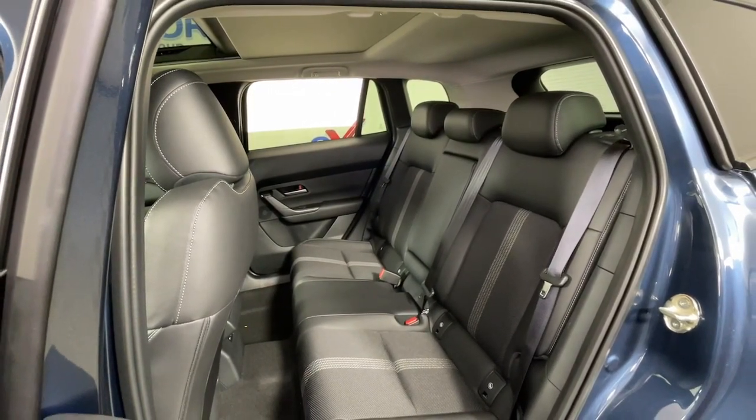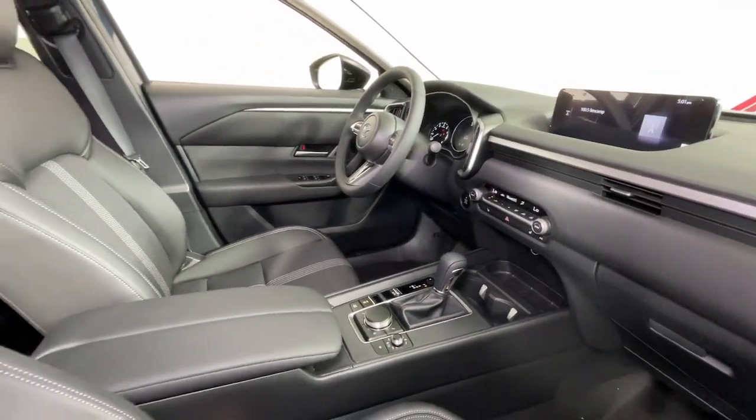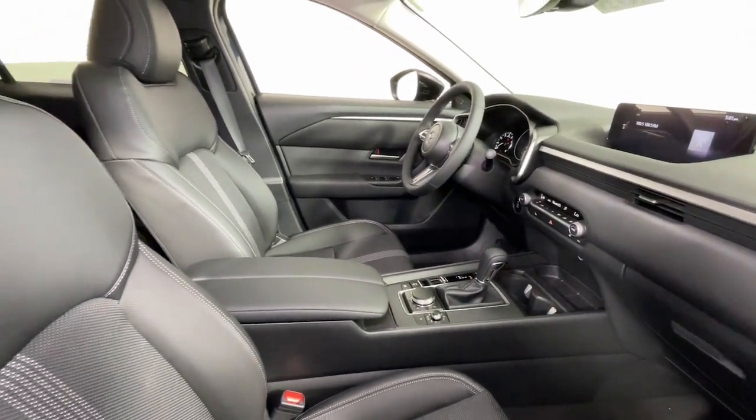Feel inspired to discover what the road holds in store in this artfully styled CX-50. Treat yourself to a test drive today — our staff will toss you the keys and give you an outstanding customer experience.